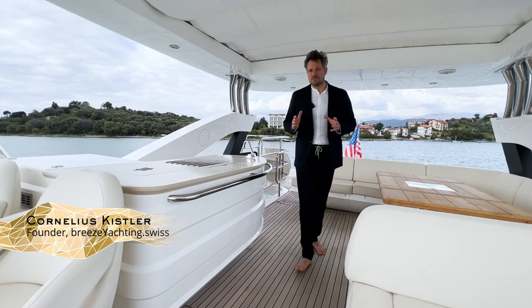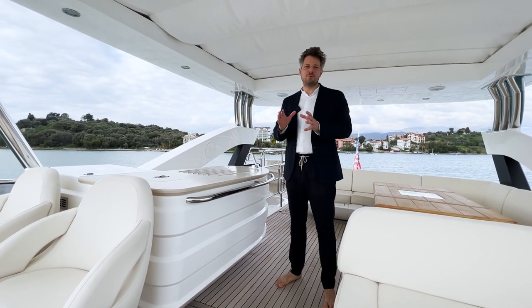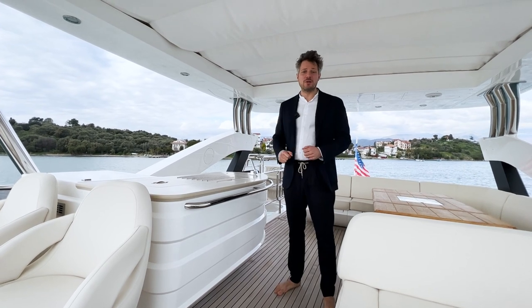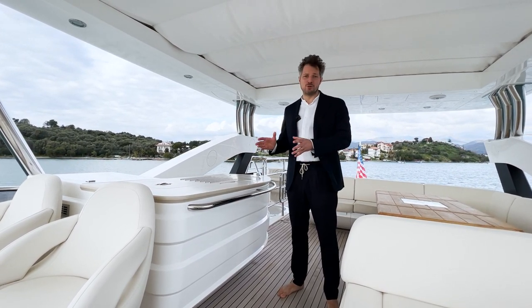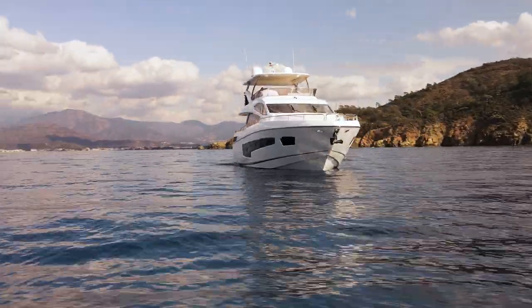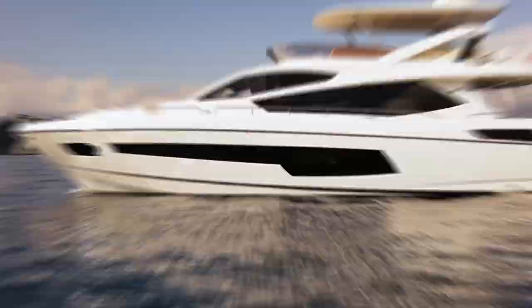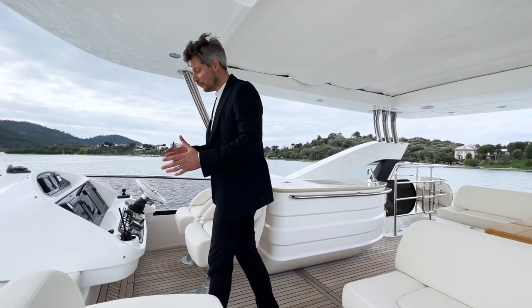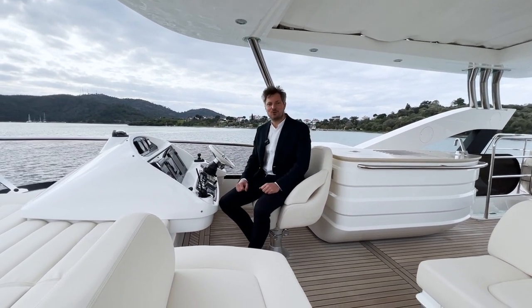Today we're on board a 2015 Sunseeker 75 yacht. It's quite chilly but still beautiful to film, as you will see in the drone video. This Sunseeker 75 yacht is the only one currently available in Europe and we have the pleasure to offer this yacht for sale. In this video we'll give you a full walkthrough tour.